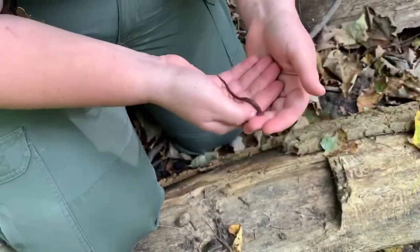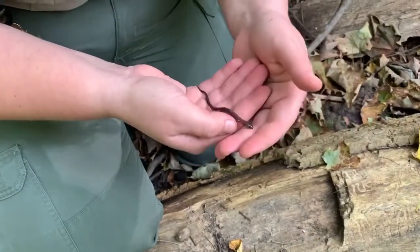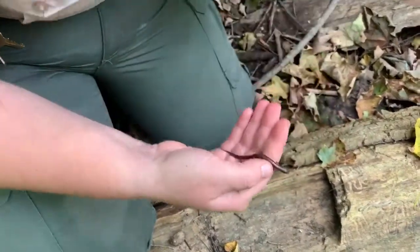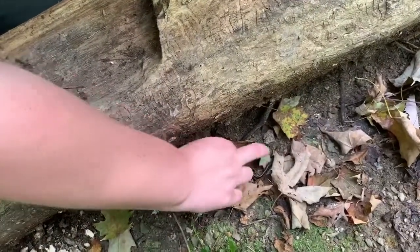So with him, I'm going to go ahead and return him back under this log and let him kind of rest until nightfall. If you'd want to watch, we're going to go ahead and release him. He jumped a little bit, but here he goes.